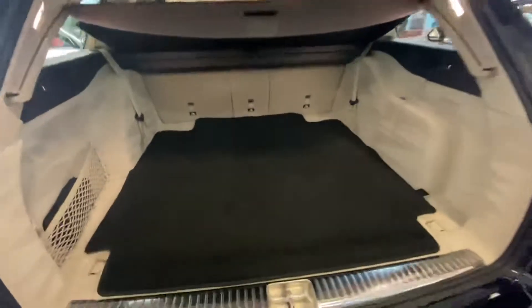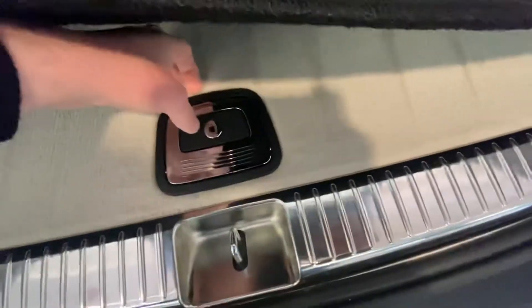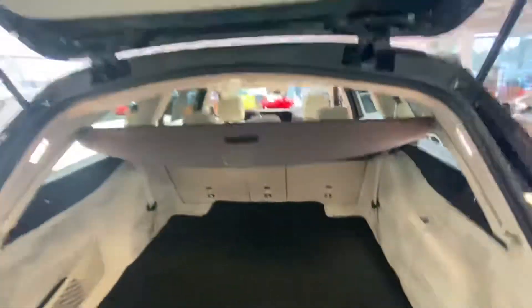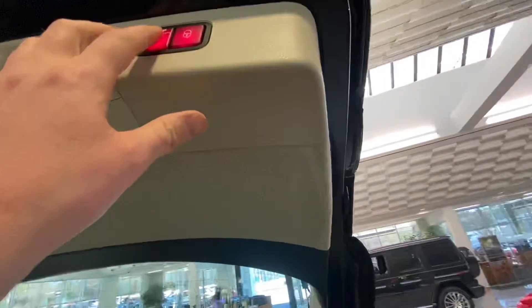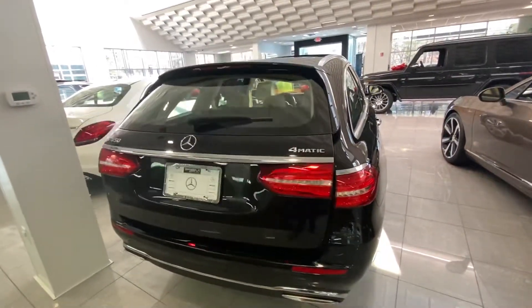It's just immaculate in condition — spotless. Right here you can lock this up so you can have any valuables secure. This is height-adjustable, so if you wanted it to only go to a certain height, you just push that button, hold it down for 10 seconds, and it'll lock in place at that position.